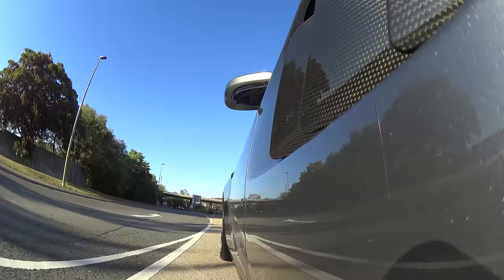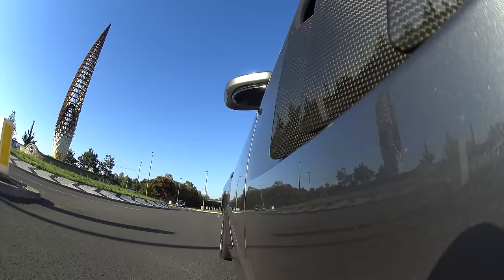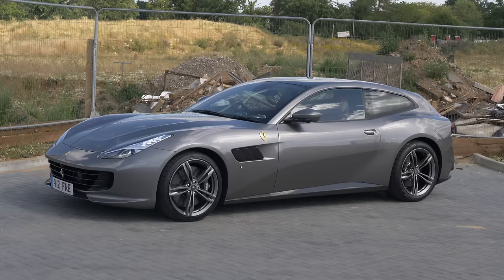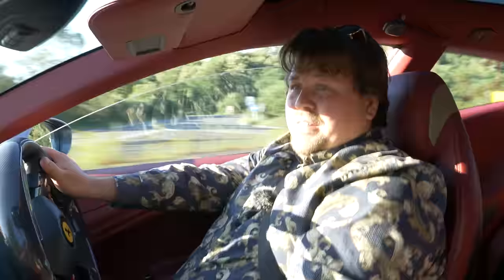Well, as it happens, there is one company that would disagree with you on most of that — and that's Ferrari. This is their best attempt to convince you that you can indeed drive a Ferrari every single day. This is the GTC4 Lusso: 6.3 litres of practical family car. A sensible thing to go shopping in, apparently.